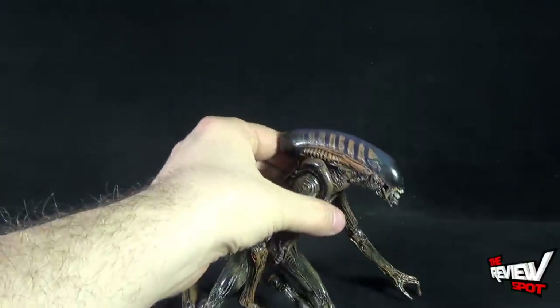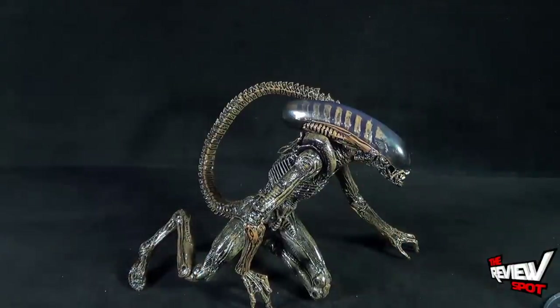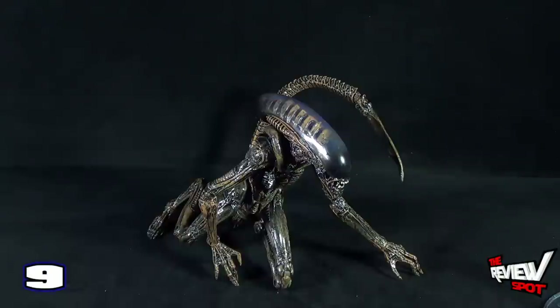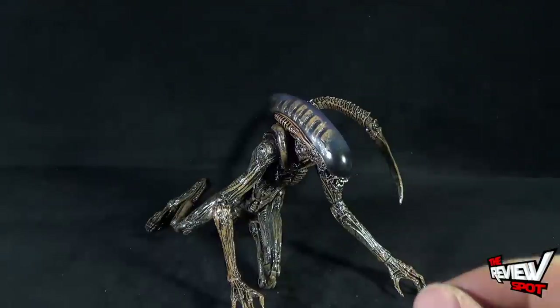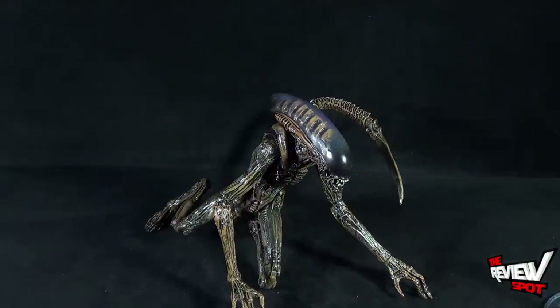Again, one of NECA's finest when it comes to their alien pieces — they've done a lot of incredible alien figures, but I think this guy trumps all of them. I'm going to give the Dog Alien a 9.5 for how fantastic he turned out. Kind of makes me think I want to go back and get a couple more. If you guys are interested in picking up an alien figure and you're not quite sure where to start, start with this guy without a doubt.